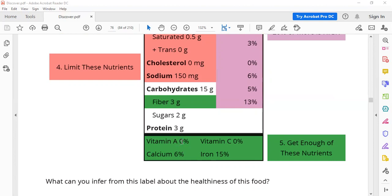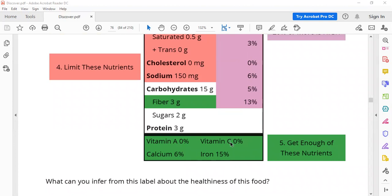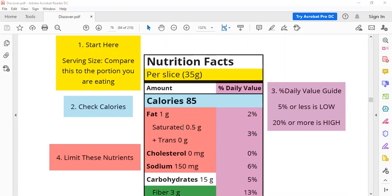Six percent is okay, 15 percent is okay, but you need to get enough of vitamins — six or more. You need to get enough of Vitamin C — six or more. You need to get enough of vitamins. Again, these are the numbers on the package — what do they mean?